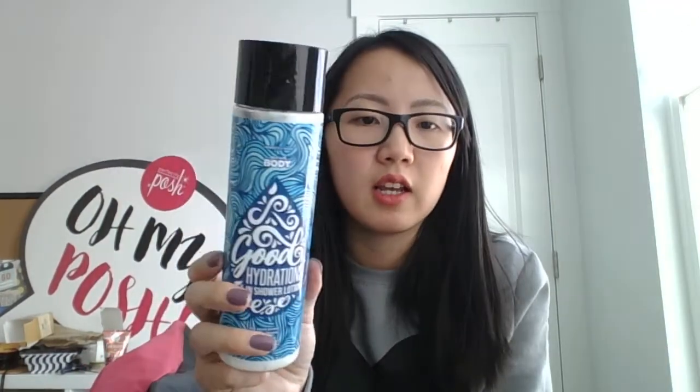Good Hydrations — this is an in-shower lotion, which I had never even heard of before. It has a lavender scent, so it's a very calming, light scent. Basically, during or immediately after showering, you apply generously to damp skin to lock in moisture. I'm excited to try this out. I have heard people that have really dry skin absolutely love this. So definitely something to check out — and it's a really good sized bottle.